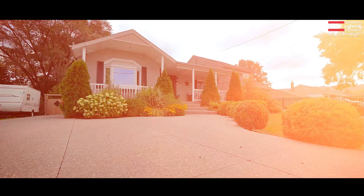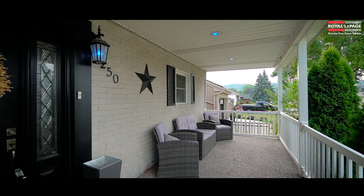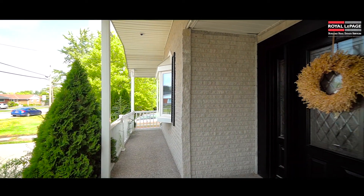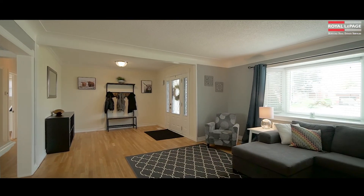Let's head inside and have a look. Hi there, Randy Hart with the Thompson Hart Real Estate Team. This house has a ton of great features — large entryway, bright and spacious living room, cute white kitchen here with a door that leads out to the backyard.